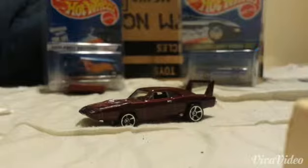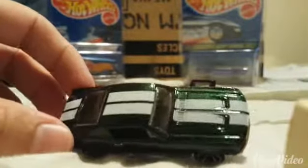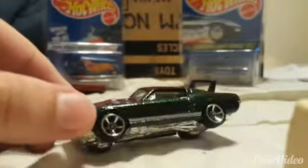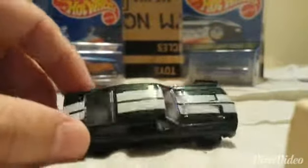Oh. Oh. Yeah. Lot better out of the package, I can tell you that. Man, that is nice. If you have one, you should open it.